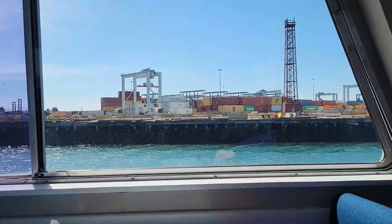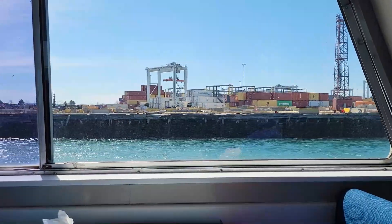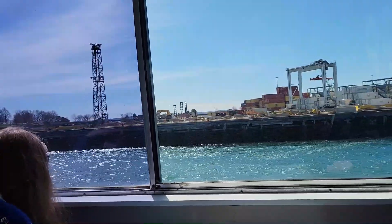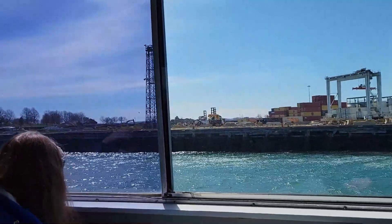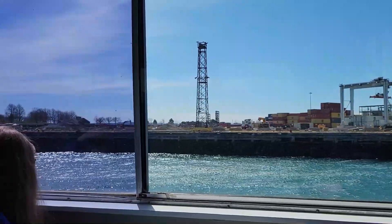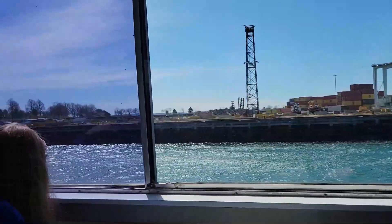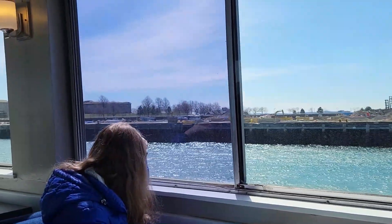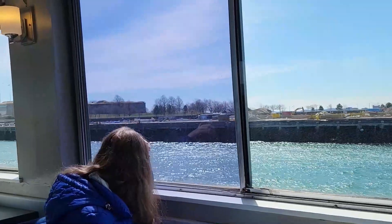We are making our approach to Castle Island, the first of 34 Boston Harbor Islands that make up the Boston Harbor Islands National Park here in the Outer Harbor. Castle Island is accessible by both foot and vehicle. Folks make their way out here to explore the island's most impressive feature — this enormous fortress which will be coming up in just a moment on our starboard side.